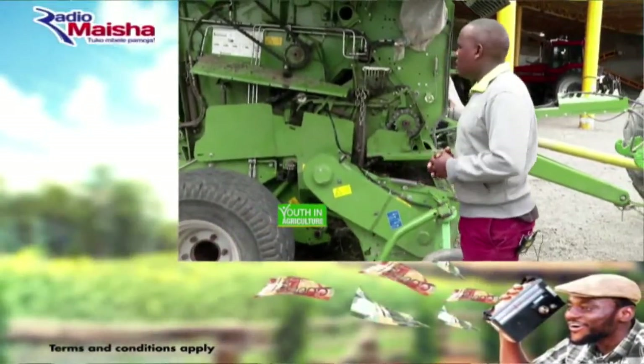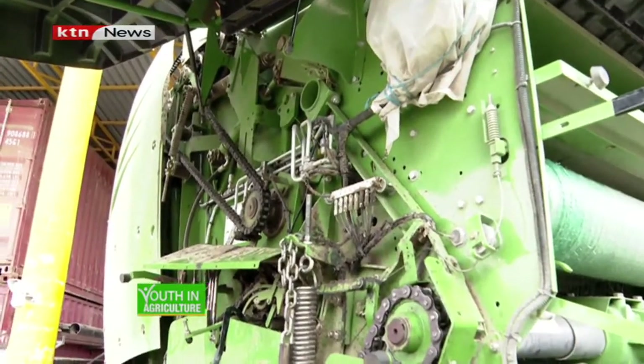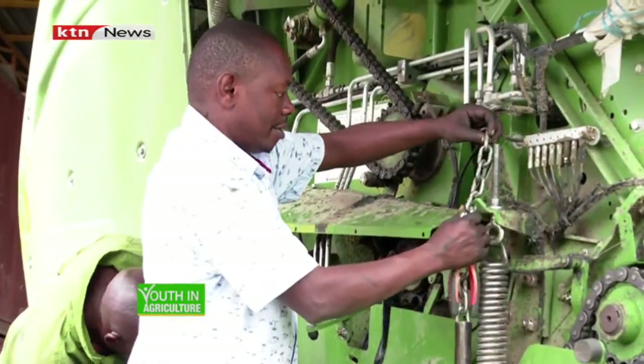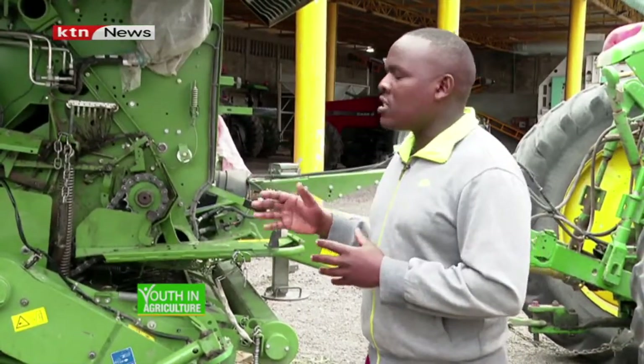This is Abela. As you have said, when you came in, we had a breakdown. In the case of forage production, timing is very key. And that makes us, in the case of any breakdown, have to fix it very fast.